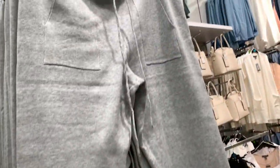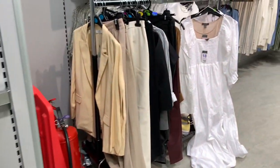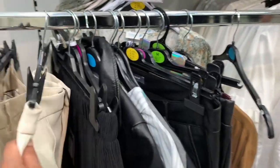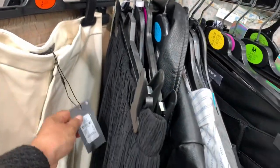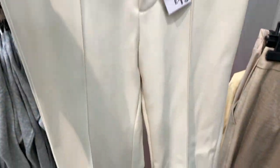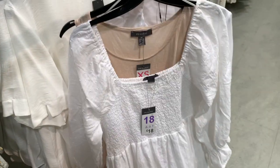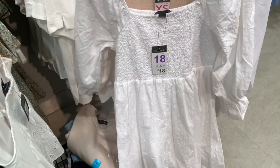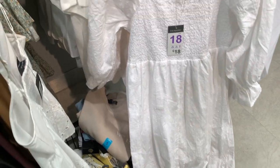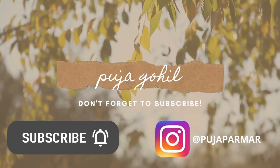I really hope you're enjoying this come shop with me — I honestly had the best time in Primark. They always deliver with all their new pieces and I absolutely love everything. I hope you subscribe so you don't miss my next video — I hope to see you again soon, and thank you so much for watching. I'll see you on the next one!